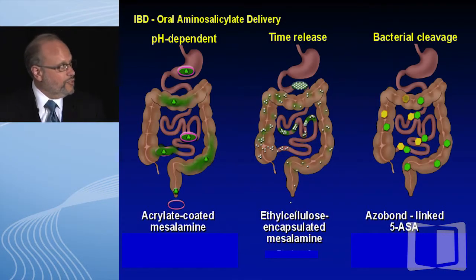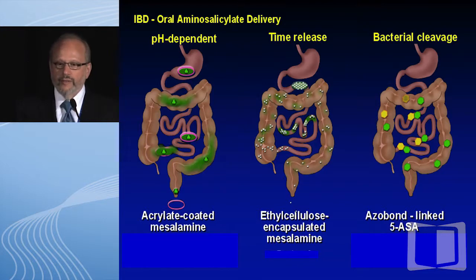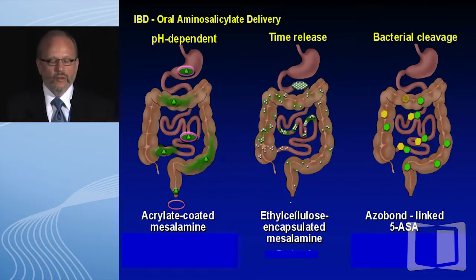What's newest about them? It's the same wine in different bottles — we have different release mechanisms to help deliver the agent. The key is that the agent itself is very pH sensitive, so you need some mechanism to deliver the active ingredient beyond the stomach. The earliest formulation was basically bacterial — to avoid degradation, the agent was bonded to sulfa, allowing bacterial cleavage in the colon to release the active agent in the bowel.